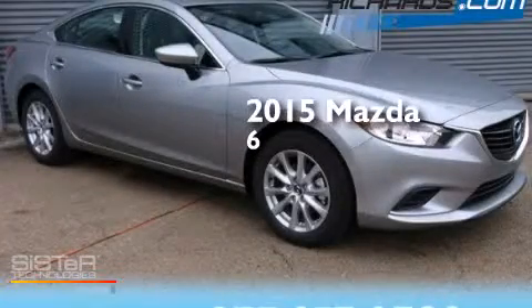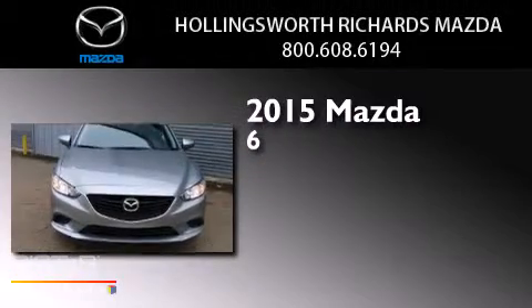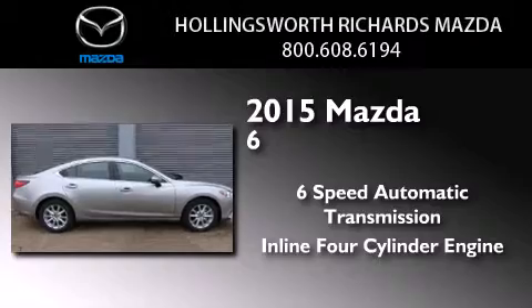This is a brand new 2015 Mazda 6. This car has a six-speed automatic transmission and an inline four-cylinder engine.